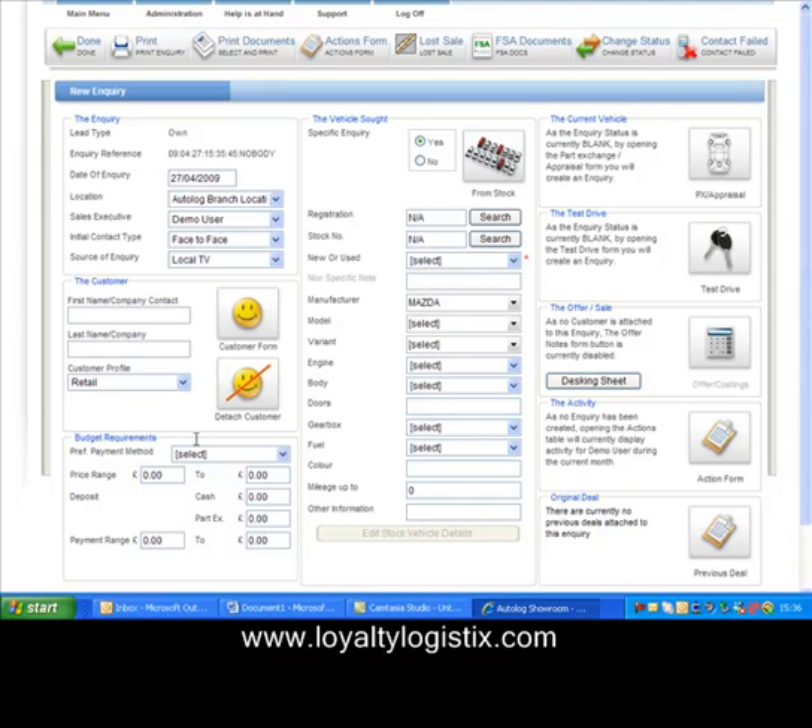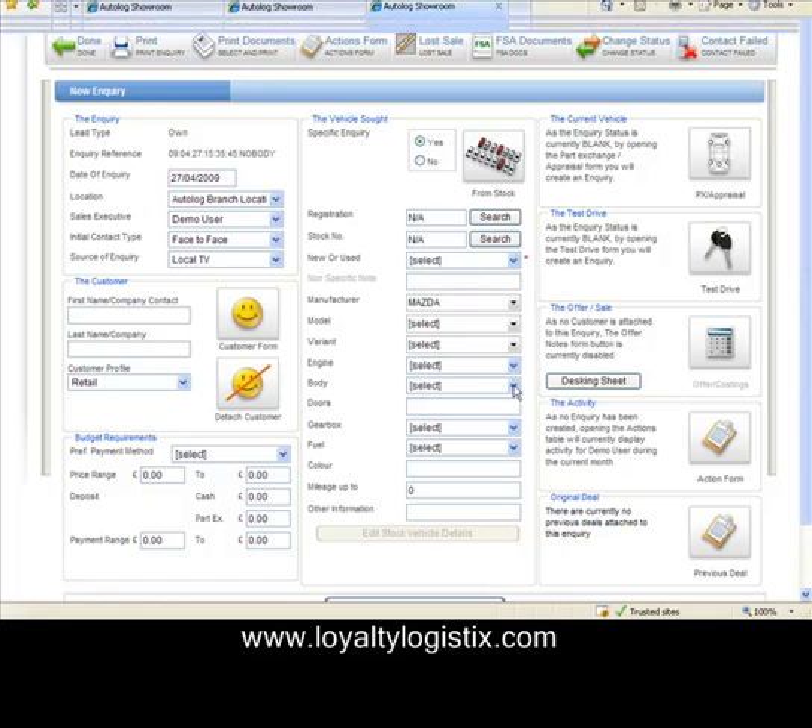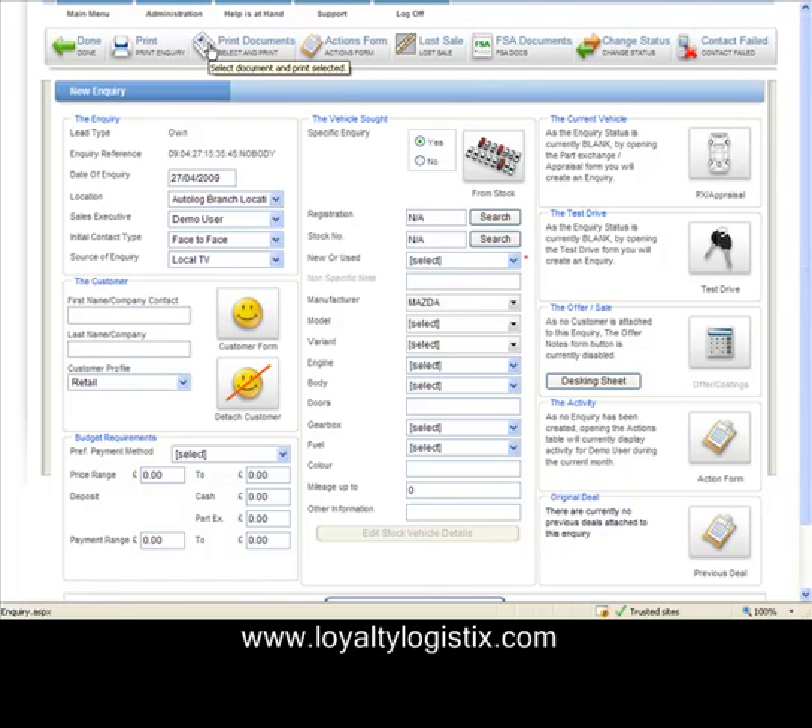If I want to pre-qualify the customer, I can record their budget, how much they hope to get for their part exchange, and so on. Down the right-hand side, there are various buttons that allow me to record details of the trade-in and a vehicle the customer intends to test-drive. What is unusual is that I can record any of this in any order I like, or even none of it, and it'll still log an enquiry against me — the demo user, or Lenny the salesman. The salesman only needs to touch this screen and then print a piece of paper on demand, without any hassle.